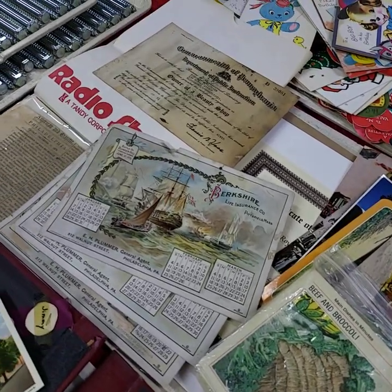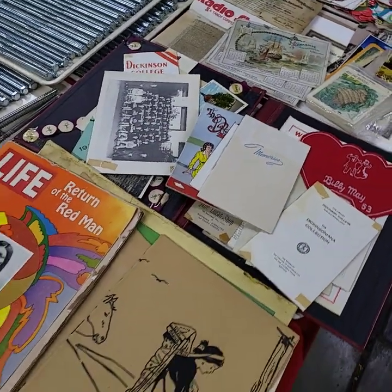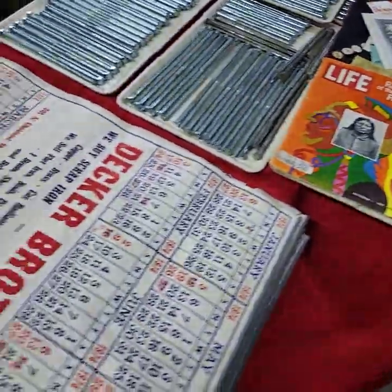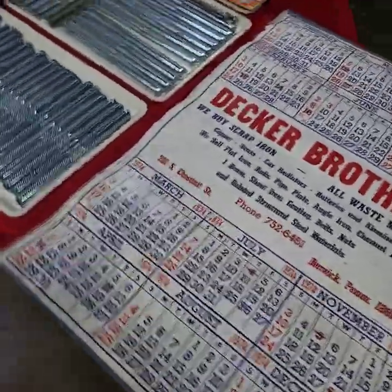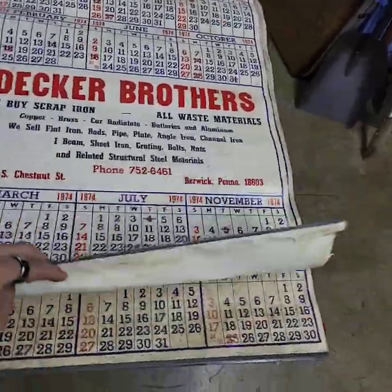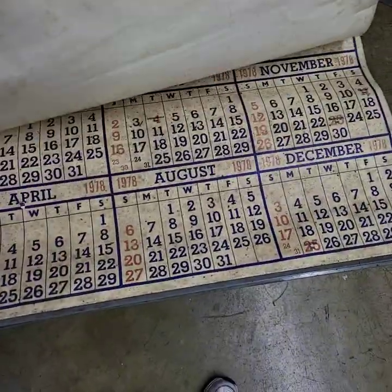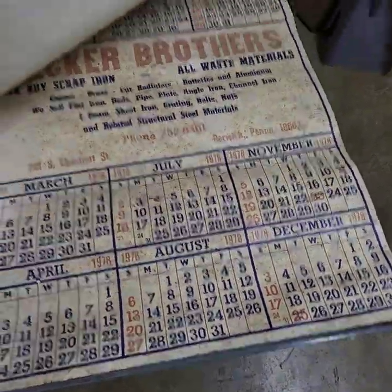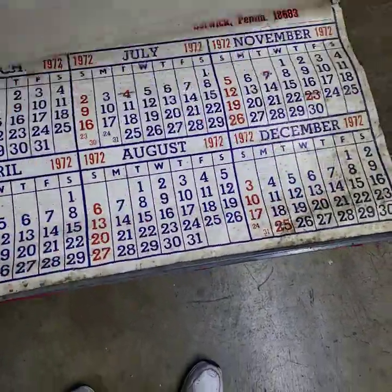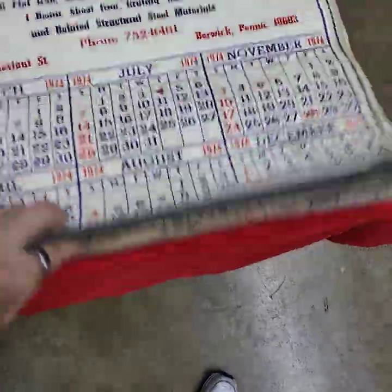Lots of cool stuff on these trays — Greg did a good job setting them up. Decker Brothers out of Berwick, Pennsylvania. There's a whole mess of calendars here: we've got 1974, 1978 — that's the dirty one, it was on top — 1977, 1972, 1976, 1975, and 1973.